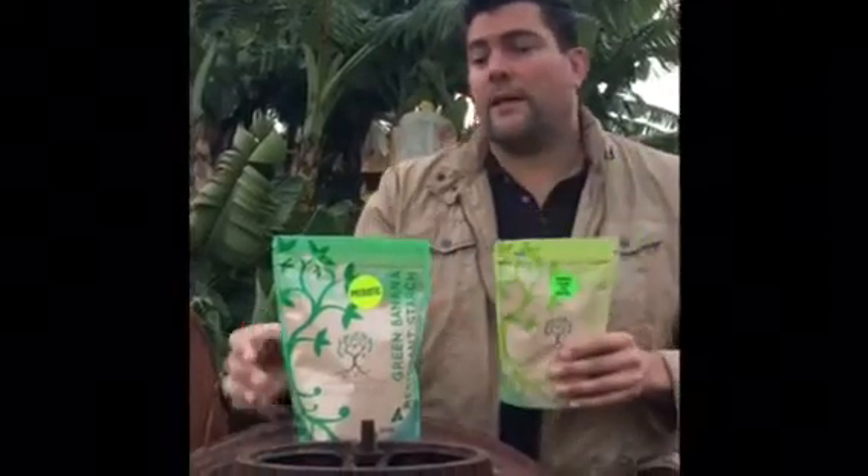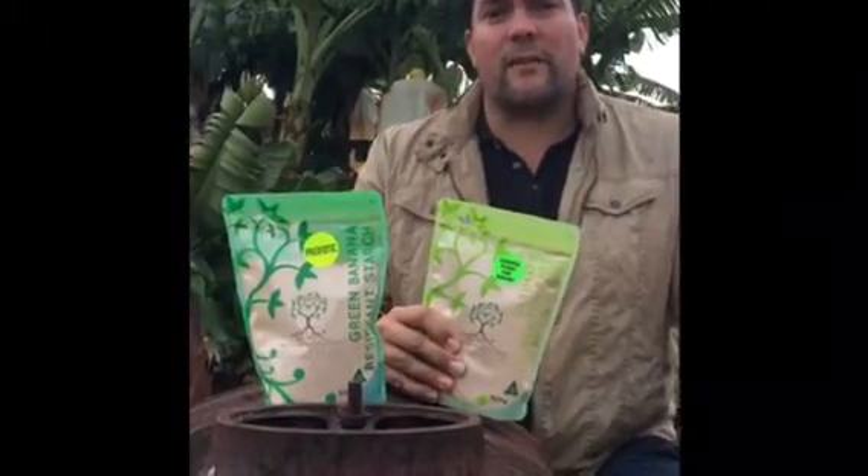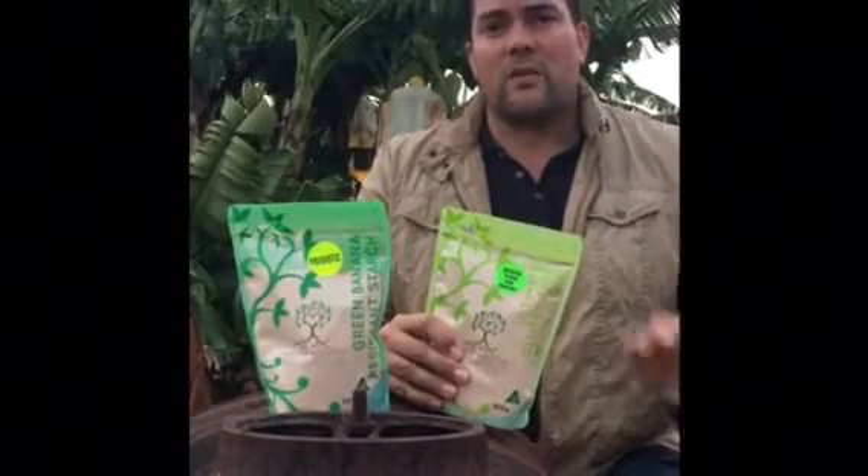Hi everyone, Farmer Rob here at Natural Evolution. In the last few months we've had a lot of questions as we're starting to get out there in the marketplace on what is the difference between our green banana baking flour and our green banana resistant starch. It's quite simple — we are one of the most awarded food manufacturing companies in Australia for our sustainability and environment.